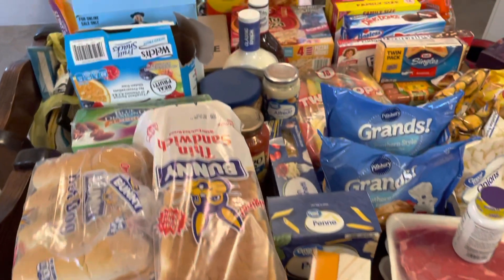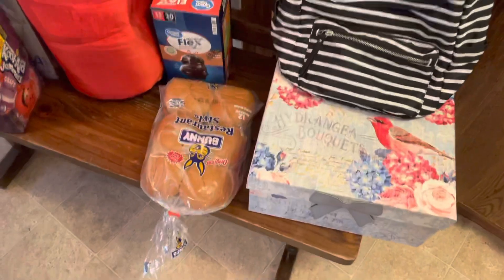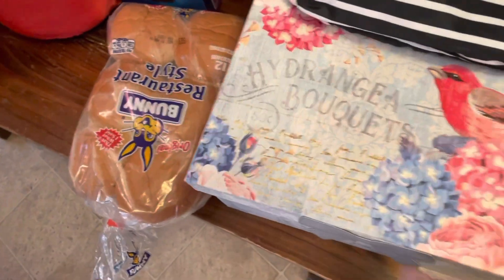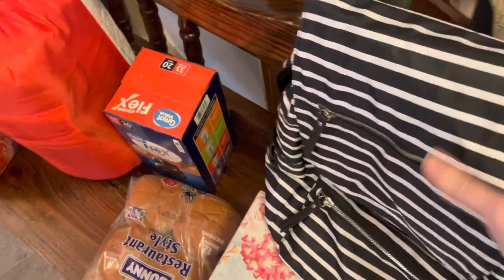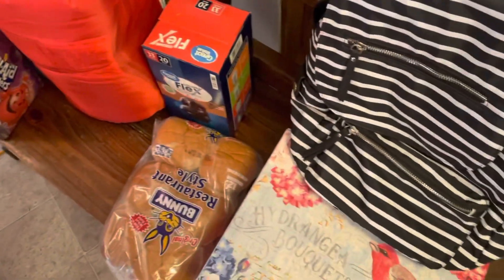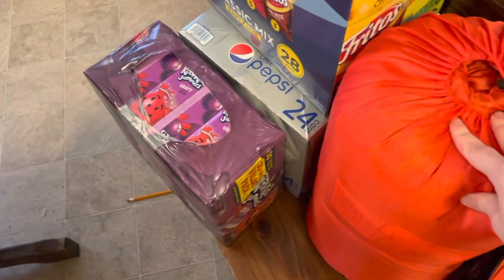This is a haul from Walmart, Dollar General, and Amazon. Starting over here — this was from Dollar General, it opens up, I got it half off, it was four dollars. And then my husband went to Walmart and got me this backpack for five dollars. It's really soft, actually really cute, so I'm going to keep it. He was scared I would donate it.